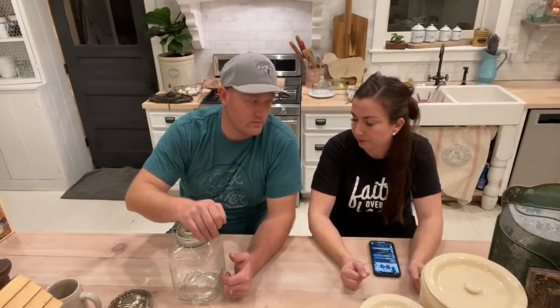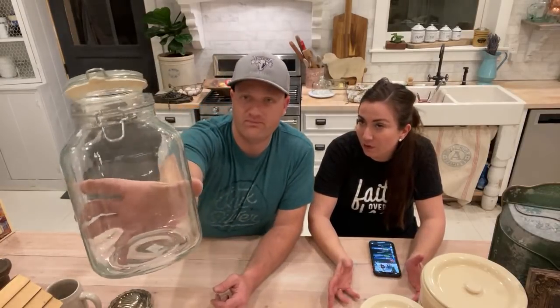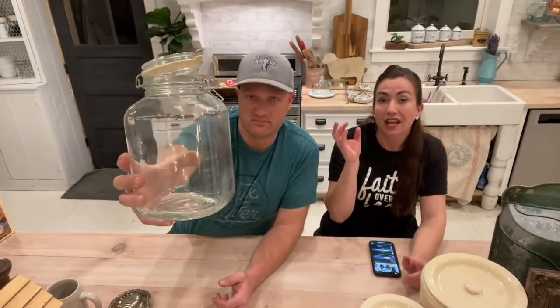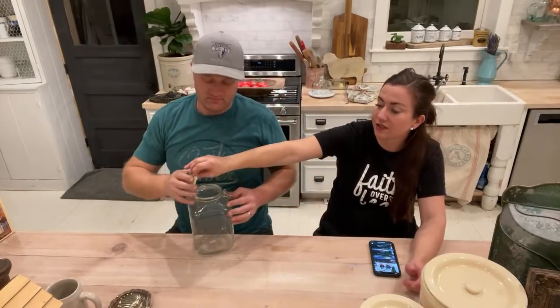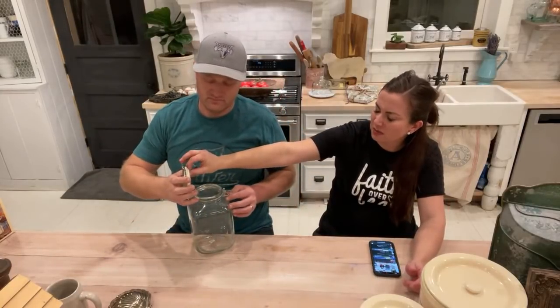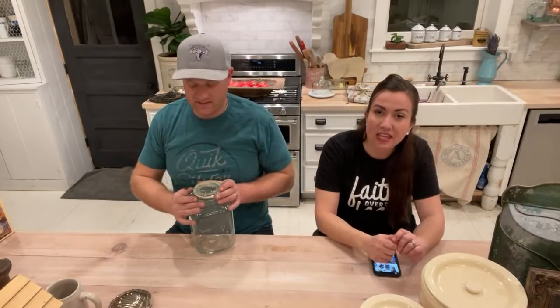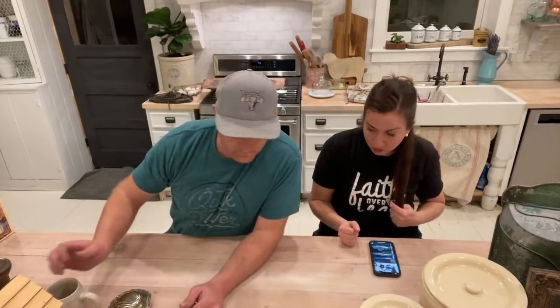It wouldn't be a thrift haul without a hermetic jar. This one is square and very big — I haven't seen one like this before. It's a bluish-green glass, definitely vintage. When you buy old ones, you can buy new hermetic seals if they've dried out — this one seems to be okay. It was three bucks. That jar is $14.95 — definitely large enough to be your cookie jar.